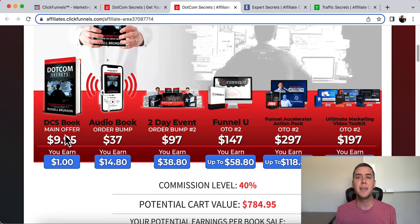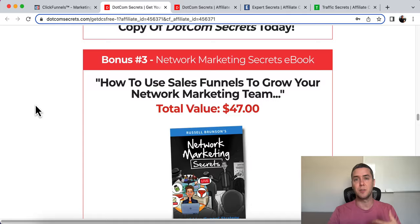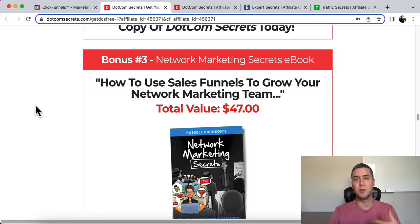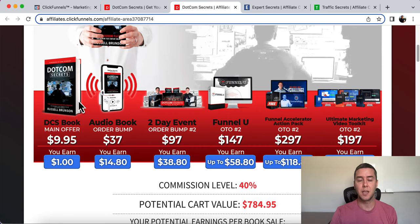That is much more valuable than building a list of someone who just wants something for free and might never buy from you. After you buy the DotCom Secrets book — here is the landing page — you can see it's pretty detailed for giving away a free book. There are testimonials, more about the book, bonuses — all of these things really encourage you to buy. You have to realize the value of this on the back end, and the bonuses really add to it.